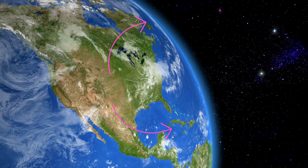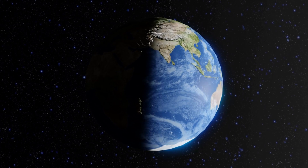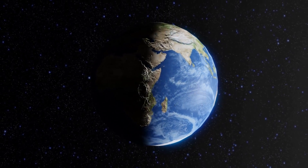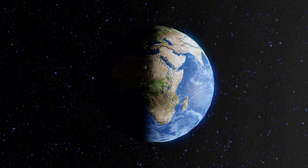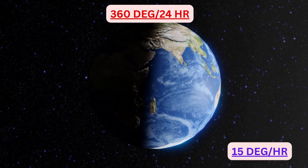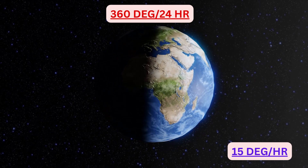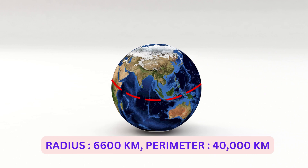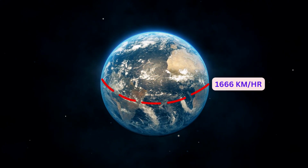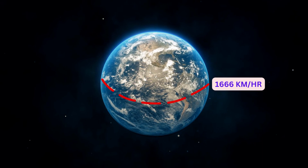Why does it appear to shift? To understand this, let's first discuss about the earth's rotation on its own axis. We all know that earth rotates about its own axis once in 24 hours, and due to this we experience day and night. So earth rotates 360 degrees in 24 hours, which makes 15 degrees of rotation per hour. Now let's measure the speed. Since earth's radius is 6600 km, its perimeter at the equator is roughly 40,000 km. So an object at the equator is moving along with earth at a speed of approximately 1666 km per hour.